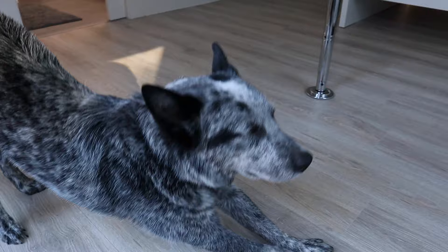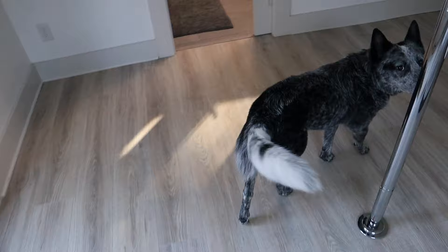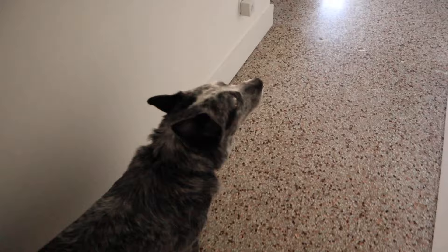I'll go about my day, brush my teeth, get ready to get out of bed, and Zorro will start to give me this look — the famous stare of 'I'm hungry, are you gonna feed me?' He starts walking towards the kitchen like, 'let's go, this is the way to the kitchen, this is where my food's at.'